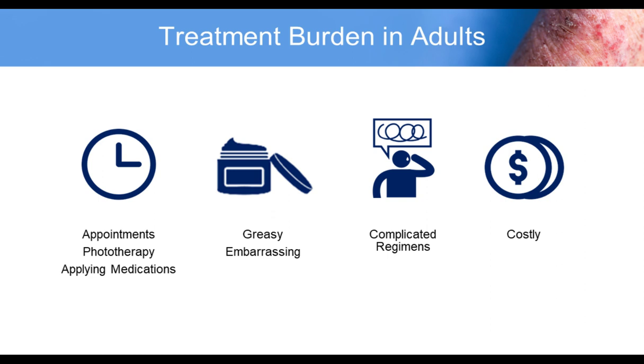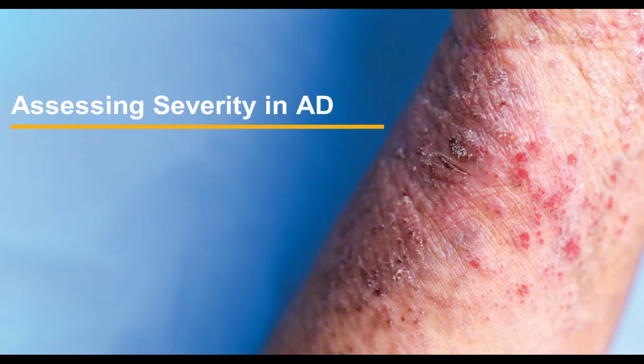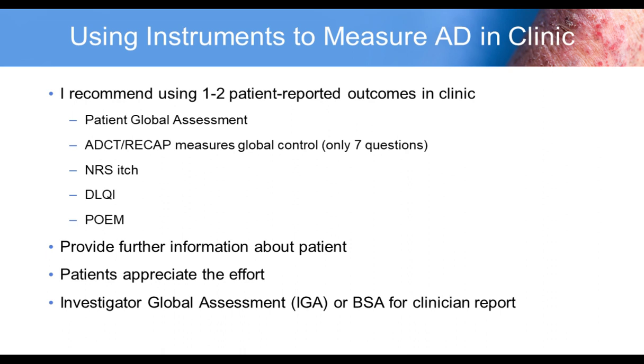The first step in helping patients and discussing therapy is assessing severity. You want to evaluate the patient — what have they used in the past, how is this affecting their life, have they had adverse effects to any therapies, and how are they using their therapies specifically? This helps you move into a treatment program individualized for that patient.